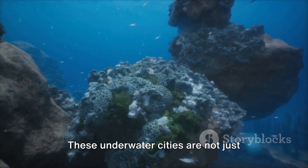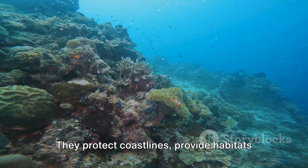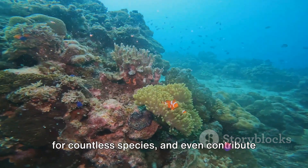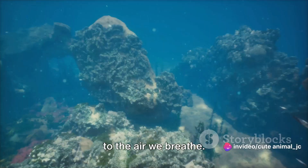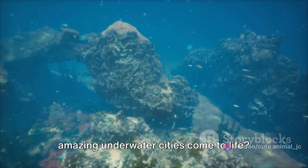These underwater cities are not just awe-inspiring, they are vital. They protect coastlines, provide habitats for countless species, and even contribute to the air we breathe. But have you ever wondered how these amazing underwater cities come to life?